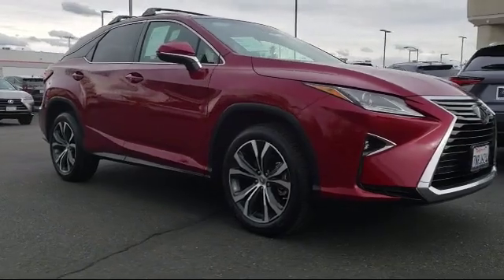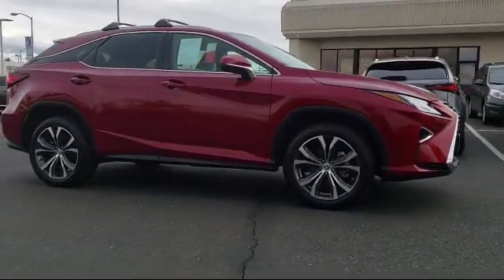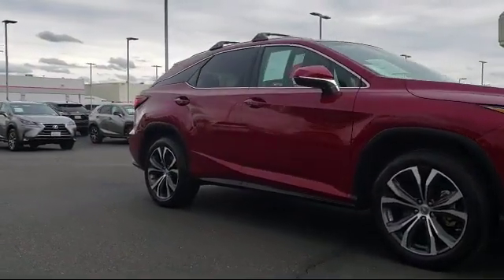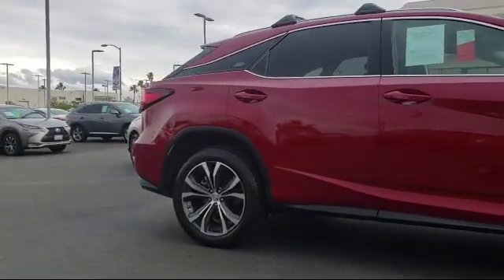This vehicle comes equipped with a rear view camera, alloy wheels, keyless entry, rain sensitive windshield wipers, tire pressure monitoring system, Bluetooth smartphone integration, and Sirius XM satellite radio.